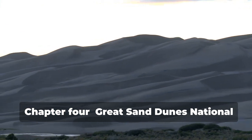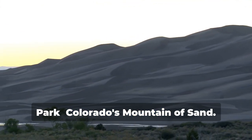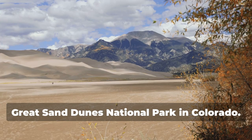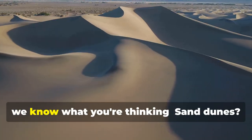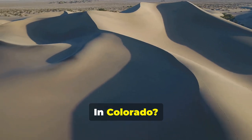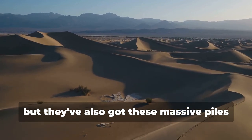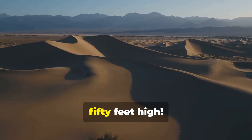Hold onto your hats, folks, because we're about to get sandy. Next stop, Great Sand Dunes National Park in Colorado. Now, we know what you're thinking: sand dunes in Colorado? Isn't that where they have all the mountains? Well, yeah, they've got mountains, but they've also got these massive piles of sand, some of them reaching over 750 feet high.